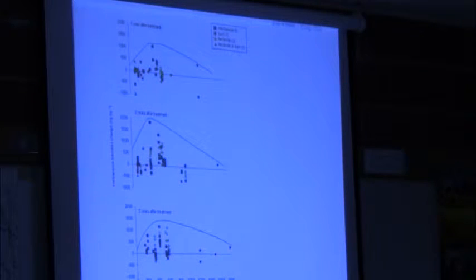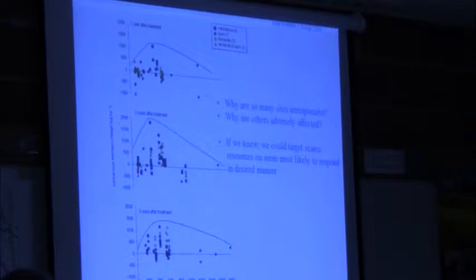A lot of sites don't change much; a few respond very positively, but as many or more sites actually respond negatively. One of the big questions we're trying to grapple with is: why are some systems so unresponsive to brush management in terms of forage production, and why are some even adversely affected? Getting answers to these questions will help us decide when, where, and what kind of brush management to engage in to get the desired outcomes.